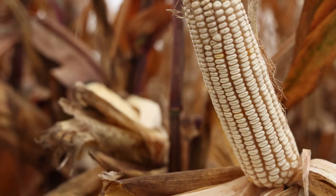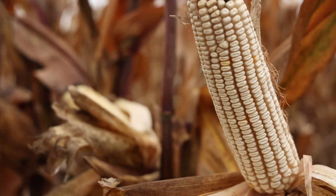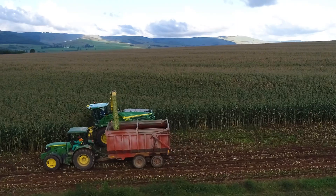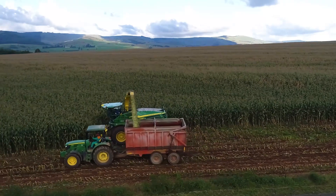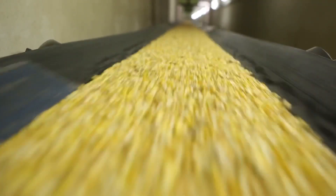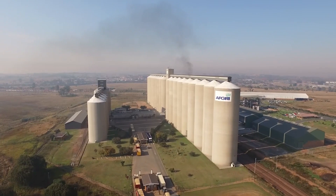South Africa as a country is always food secure in terms of maize production because our farmers are using BT maize and Roundup Ready maize, and therefore the yield losses are much less and the yields are very high. These technologies assist farmers to become food secure by enabling them to get high yields and also preventing losses of their crops.